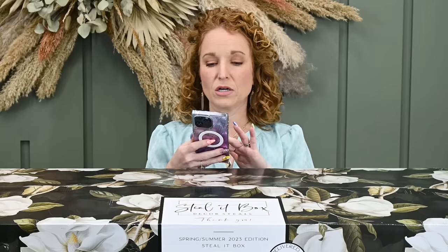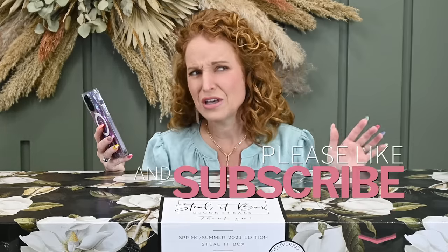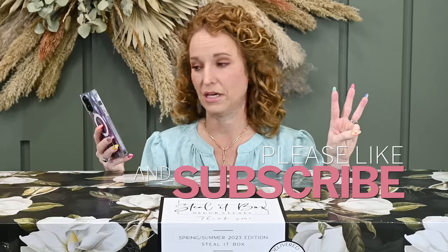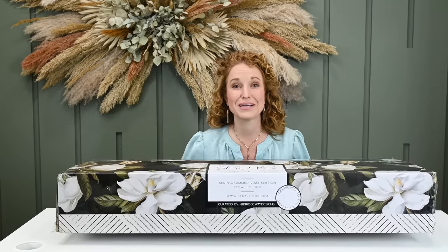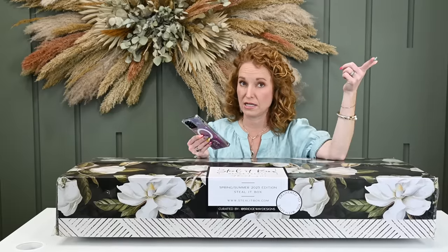If you are new around here, Decor Steals is a home decor site. They created a non-recurring box — not a subscription box — you have to order it each time you want one, and it comes out three times a year: fall, winter, and spring/summer. It is $124.99 with $5 shipping in the U.S. Look at this box — $5 shipping is hilarious, so keep that in mind as you're calculating the price.